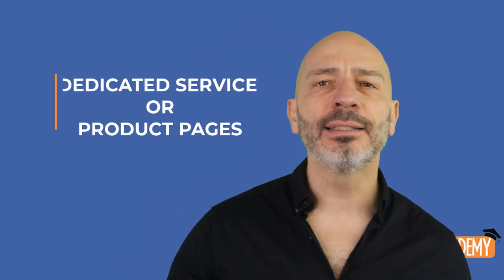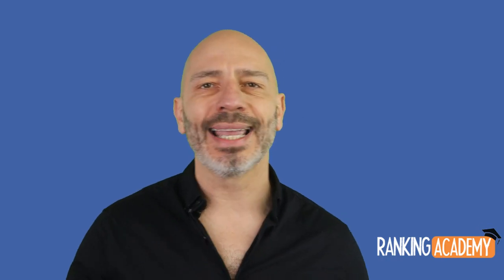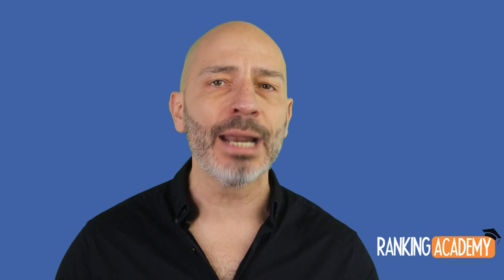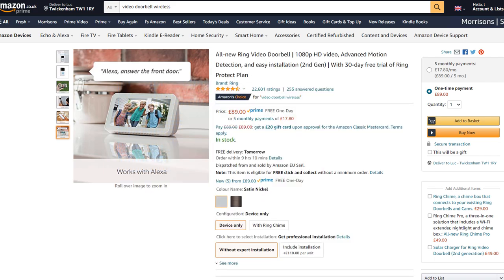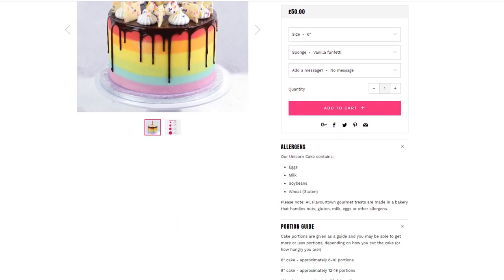This leads me to the next type of page: dedicated service or product pages. Listing all services or products on one page is great but won't be enough. Visitors nowadays want to make informed decisions before picking up the phone or pulling their credit card out. The more reassurance they get, the more likely they will part with their money. Look at Amazon product pages — they are filled with tons of details. Here is a local bakery that does something similar with its entire range of products.